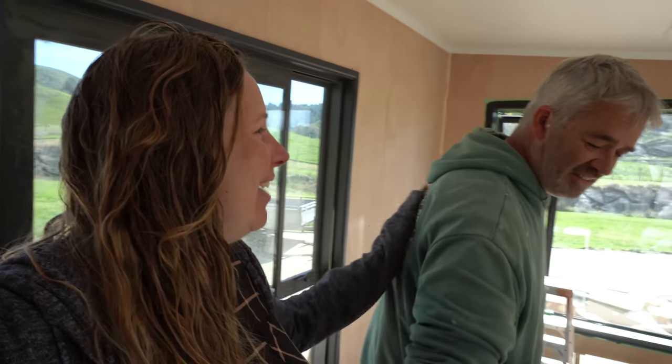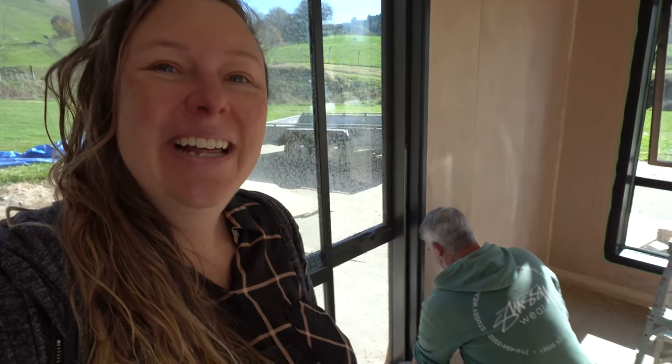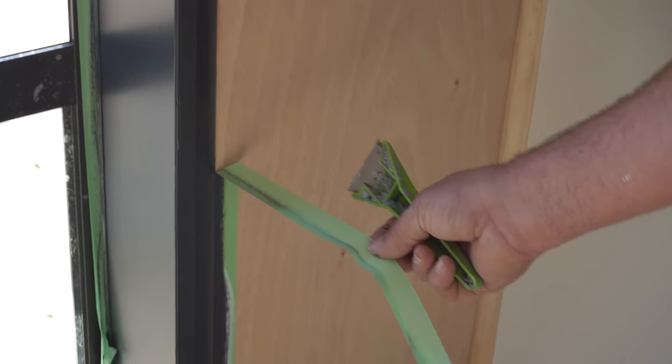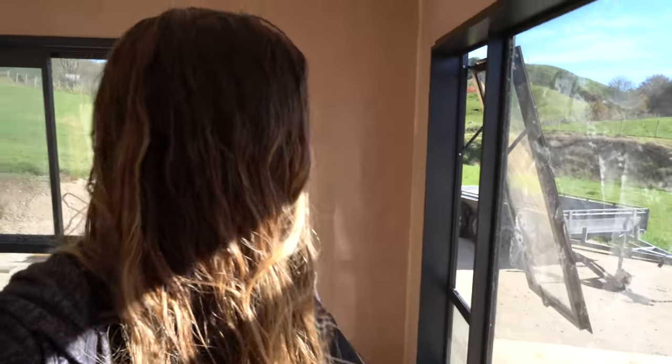I've got a big grin on my face, it's looking so good. Hayden, are you happy the painting's finished? Yes. Well, there's still a lot of staining to do — but the staining's a bit different though, right? Can you tell that I'm happy? It looks so good. Love it.